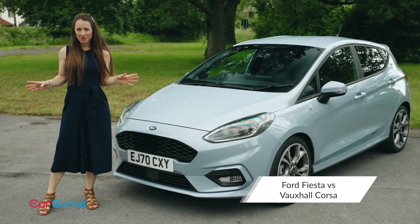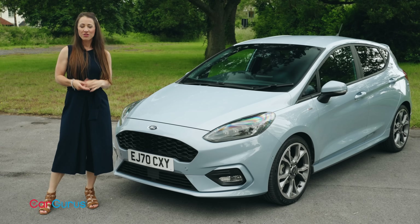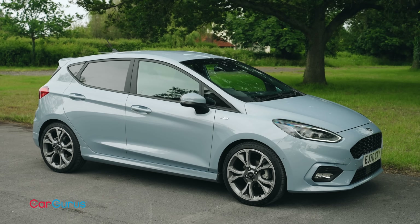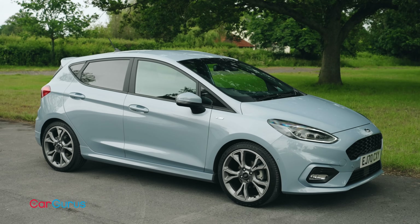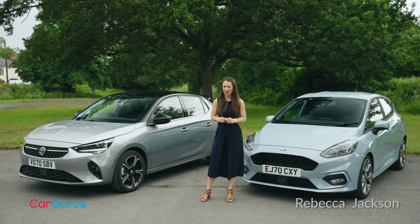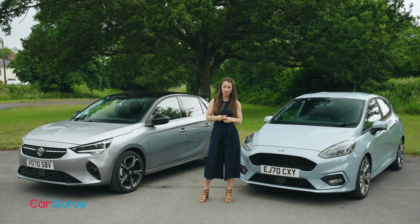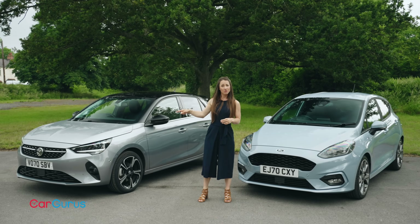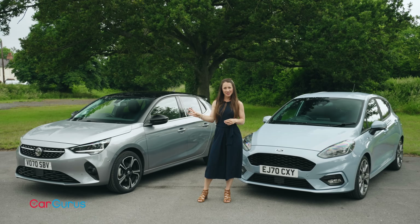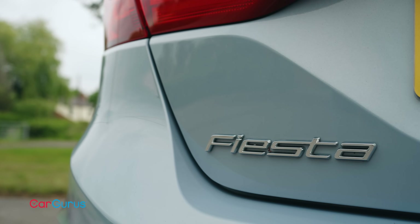For as long as pretty much anyone can remember, the Ford Fiesta has been Britain's best-selling car. The reason for such popularity? Well, its mix of fun, style and affordability will probably have quite a lot to do with it. Recently, however, the unthinkable has happened. The Ford Fiesta has been ousted from the top spot of the UK car sales chart by the Vauxhall Corsa. What is it about the British brand's latest supermini that has captured buyers' imaginations? And does it really deserve to be top dog? That's what we'll be finding out in this twin-test video.